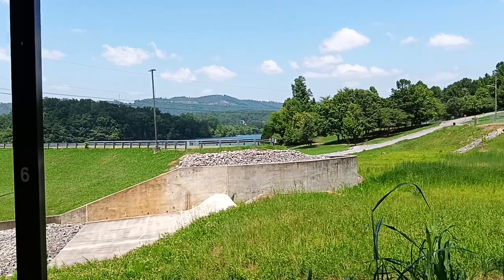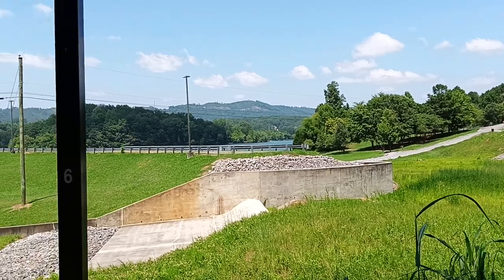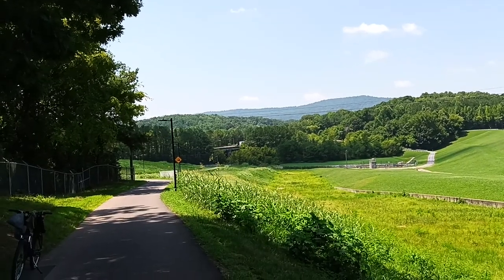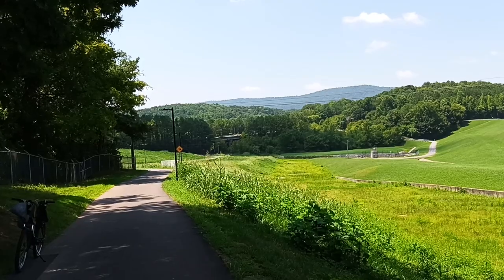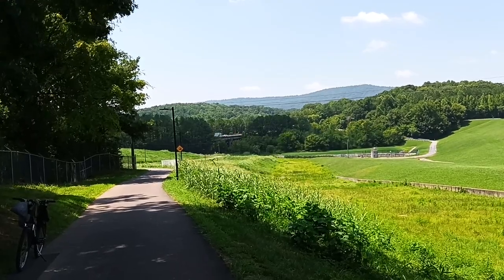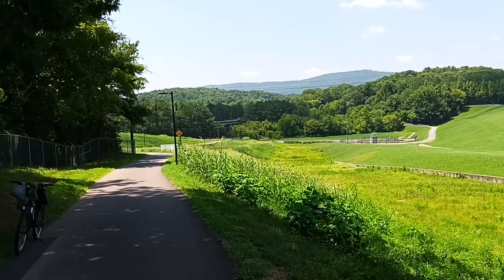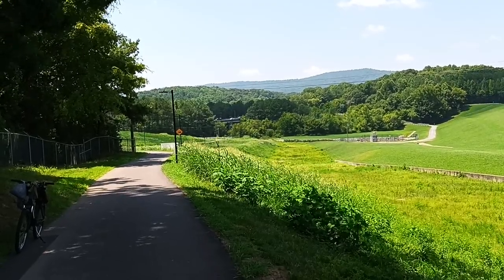But we are headed up there to the reservoir where we got a Wi-Fi connection. Should be up there in about 10 or 15 minutes or so. Once I get up there, I'm going to go ahead and upload this video and then start me a live stream. Eagle Nick Audits. I am Eagle Nick. And I'm out.